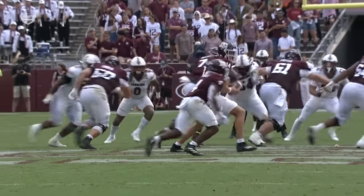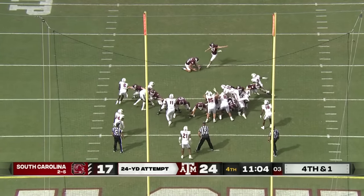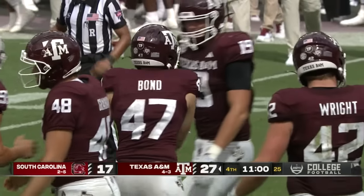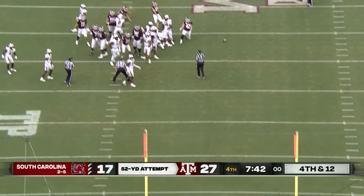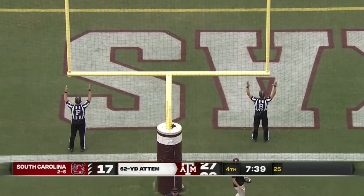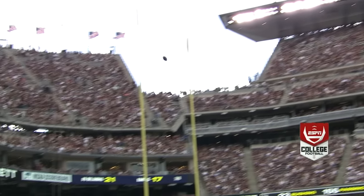This is where those 330-pounders up front have to start imposing their will, as we said. Randy Bond — to try and drive for distance, your interior pass rush, get your hands up. From 52 — Bond got it with a leg to spare. That's a heck of a kick, man. That's a big time kick.